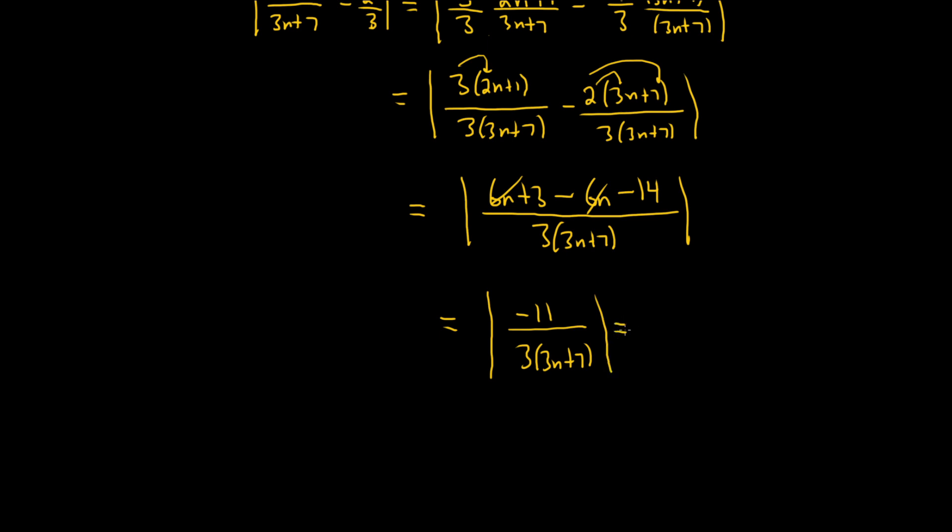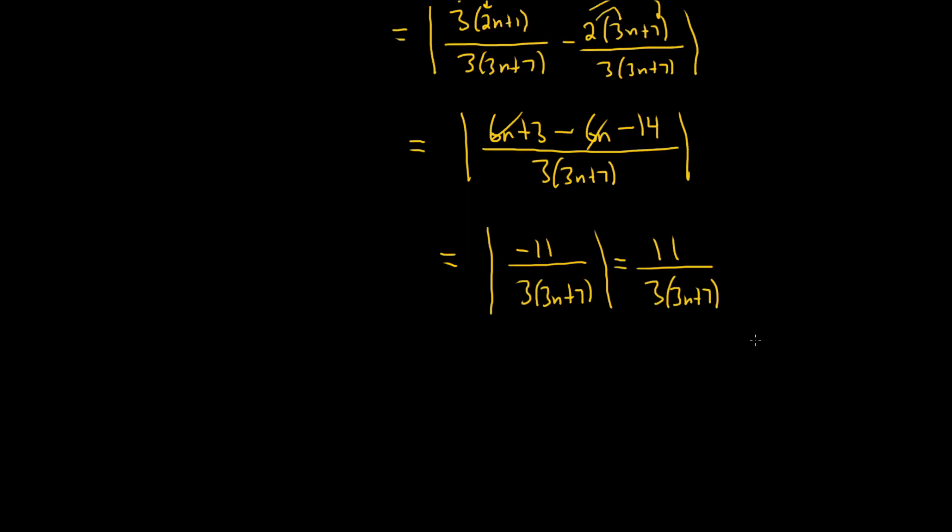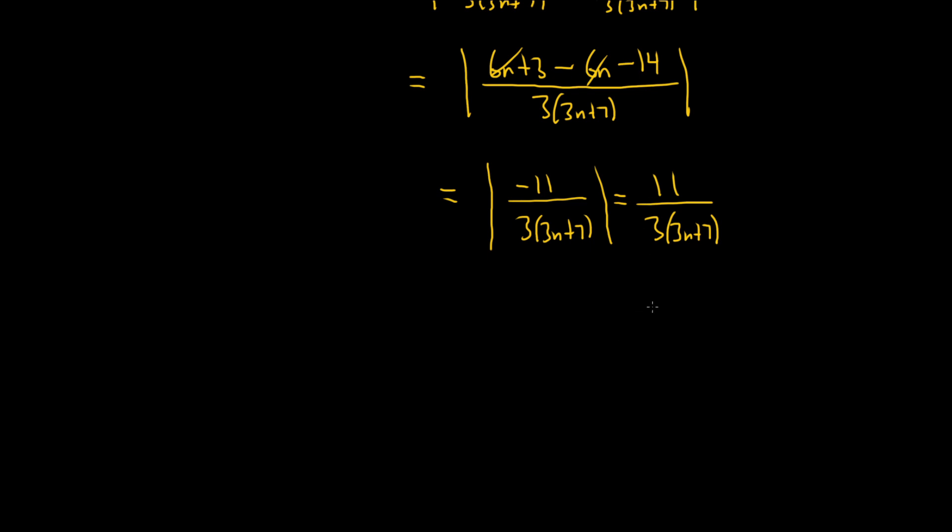We can drop the absolute value — the negative 11 becomes 11, giving us 11 over 3(3n+7). We want this to be less than epsilon, so it'd be nice if we can get rid of the 7. We can: this is less than 11 over 3 times 3n, because that fraction on the left has an extra number on the bottom — a plus 7 — making the denominator bigger and thus the fraction smaller. So this is 11 over 9n.